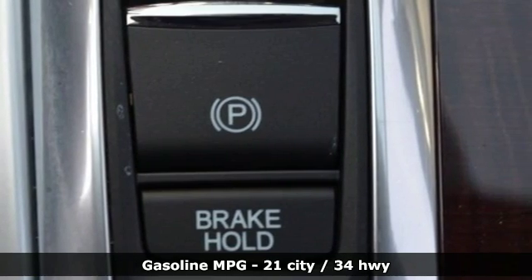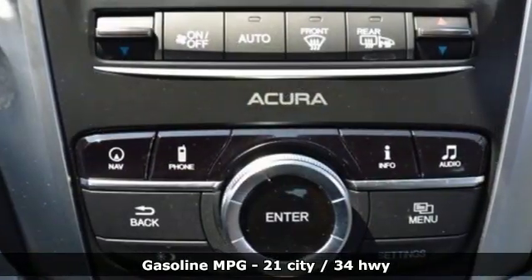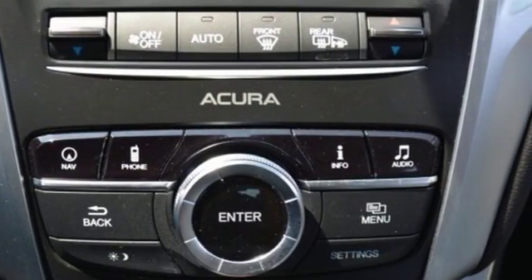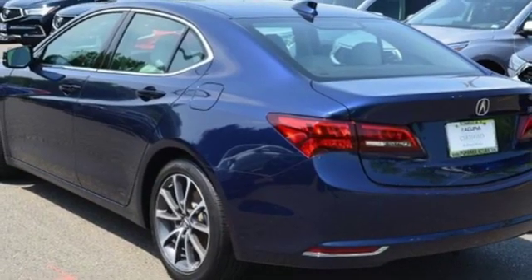It boasts an impressive list of features, like these: external memory control, front heated leather bucket seats, doors and push button start proximity key, and a power sliding and tilting sunroof.